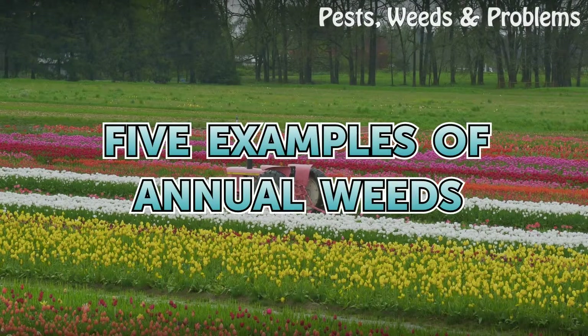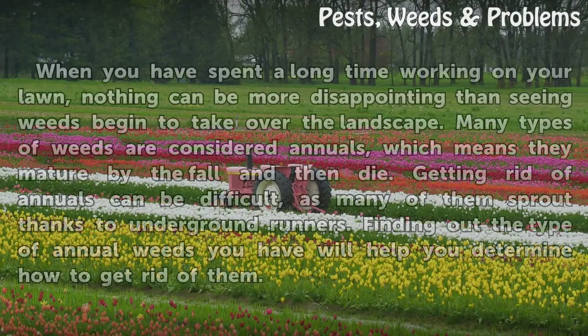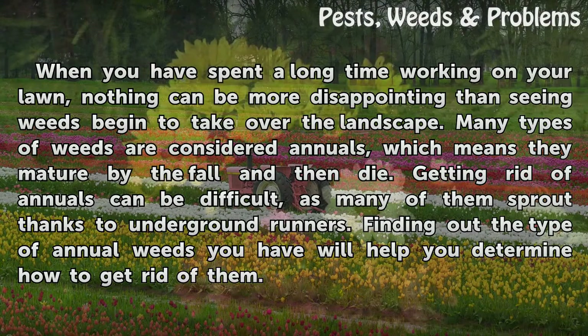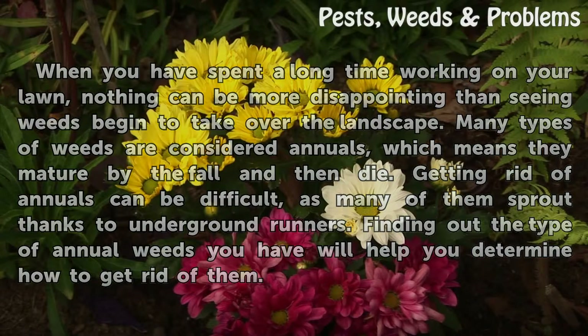5 Examples of Annual Weeds. When you have spent a long time working on your lawn, nothing can be more disappointing than seeing weeds begin to take over the landscape. Many types of weeds are considered annuals, which means they mature by the fall and then die. Getting rid of annuals can be difficult, as many of them sprout thanks to underground runners. Finding out the type of annual weeds you have will help you determine how to get rid of them.